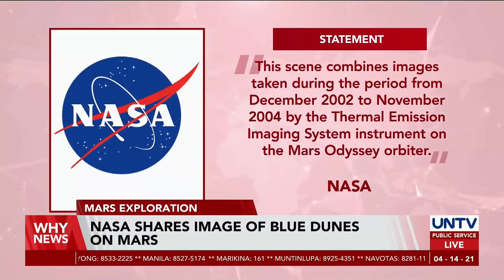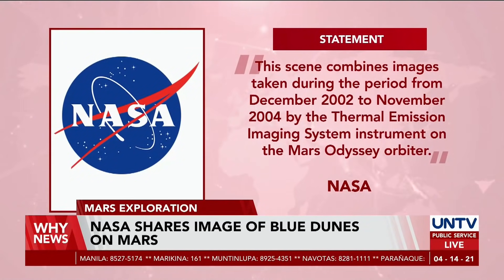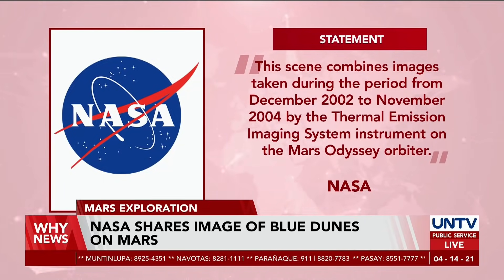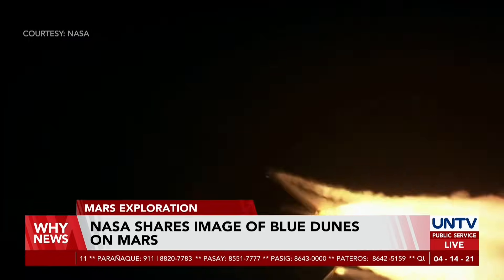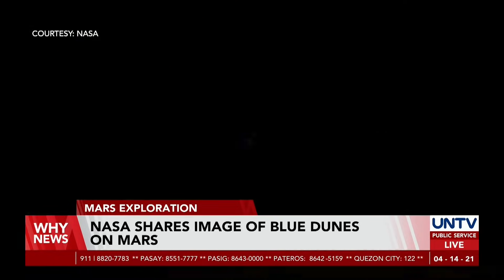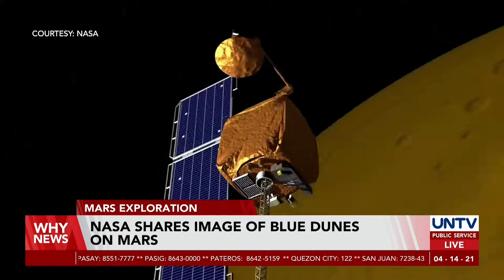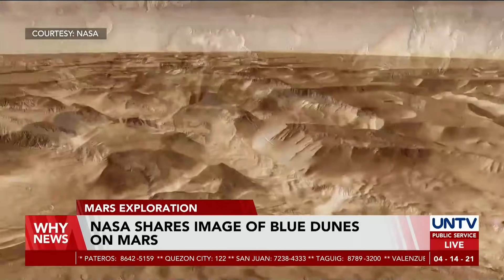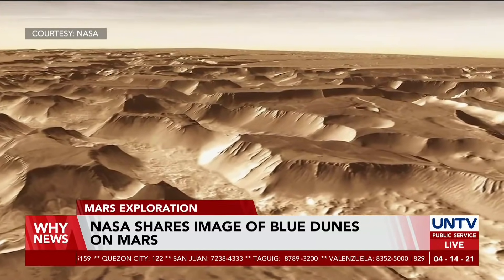As per NASA, the scenery combines images captured during the period of December 2002 to November 2004 by the Mars Odyssey using a thermal emission imaging system on the spacecraft. The Mars Odyssey Orbiter is a robotic spacecraft circling the planet and detecting water and ice, while studying the Martian geology and radiation environment since 2001.